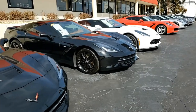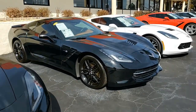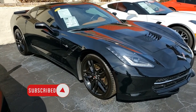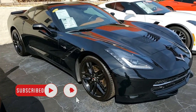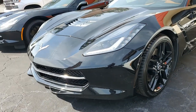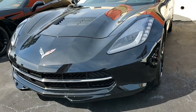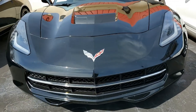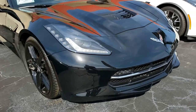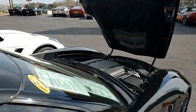Wait till you see the combination of exterior and interior colors on this car. This is a 2014 Chevrolet Corvette Stingray Z51 3LT Coupe and it has just 23,000 miles — what a beautiful car. Oh my goodness, this is jet black on the exterior and it has that Kalahari interior. Unbelievable combination.